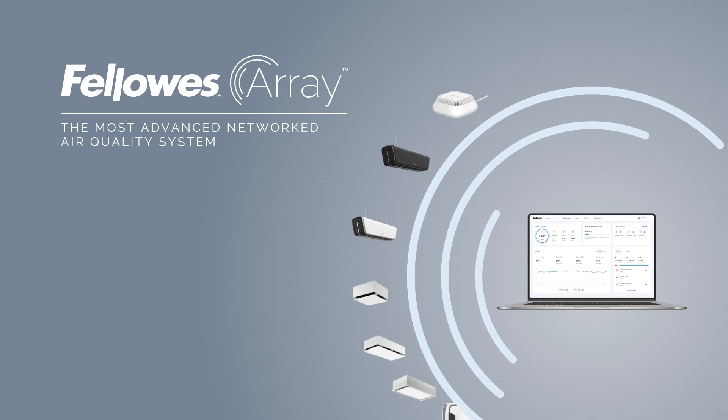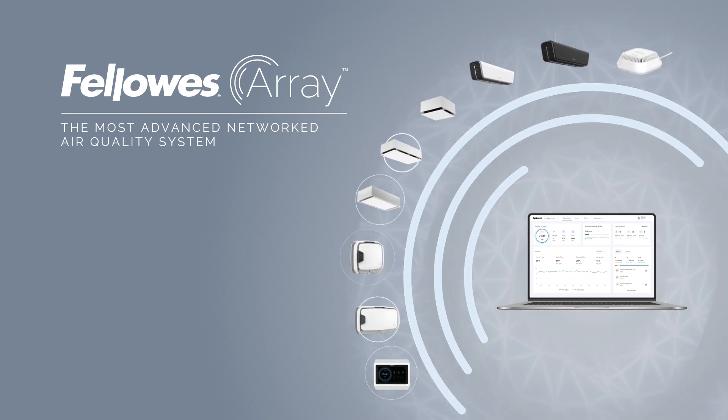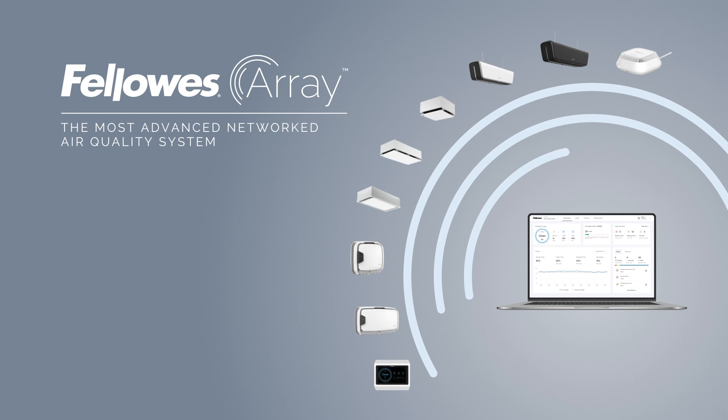Fellowes is pioneering a new chapter in indoor air quality protection with Array, the most advanced networked air quality system. And more importantly, cleaning indoor air for every breath.